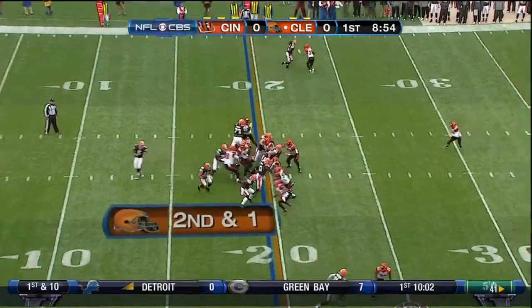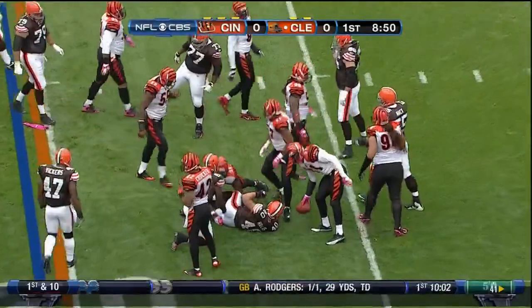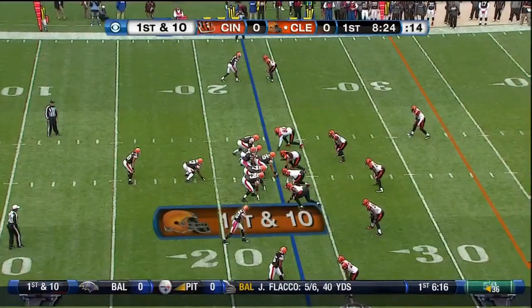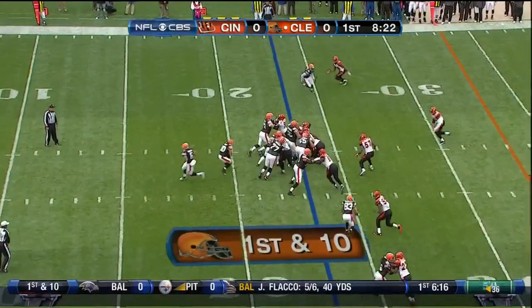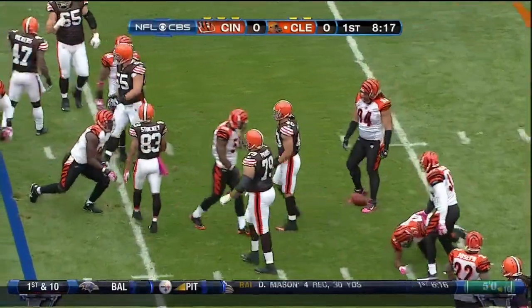This is the deep back of second and short. Nice little cut back move inside and a first down. First and ten for Cleveland. Hillis does such a nice job, Griggs, finding the hole and cutting back.